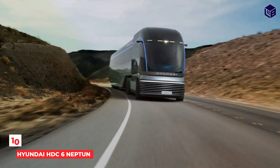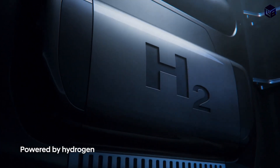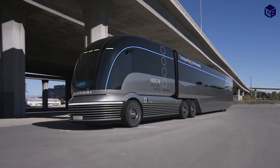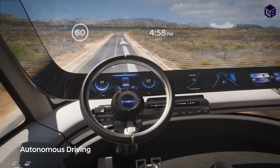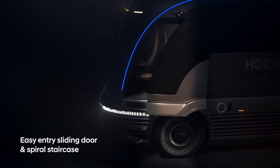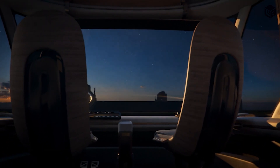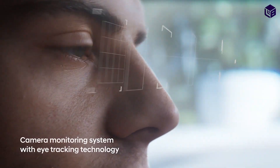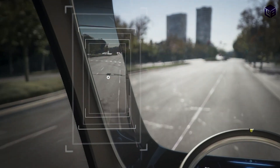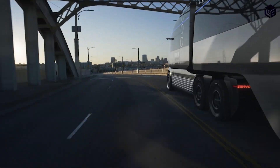Number 10: Hyundai HDC6 Neptune. Powered by hydrogen fuel cells, it drew design cues from the 1930s, with its streamlined and decorative art styles. That's apparent in the rounded shape of the truck and trailer, especially the slatted grille and panels along the side. The blue and gray color scheme, aerodynamic wheel covers, and substantial amount of black glass remind us of the dystopian Detroit depicted in RoboCop.